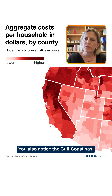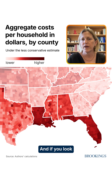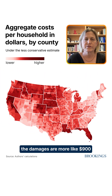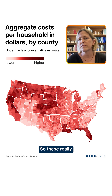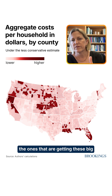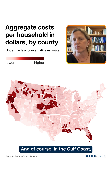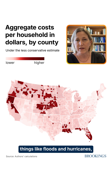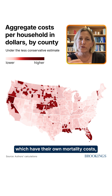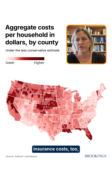Also notice the Gulf Coast has higher than average damages. If you look at the top 10% of counties, the damages are more like $900 or above. These more darkly colored counties are the ones experiencing these big natural disaster risks. In the Gulf Coast, they're coming from things like floods and hurricanes, which have their own mortality costs but also really big home insurance costs.